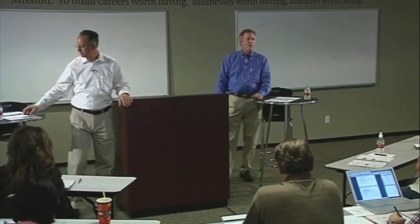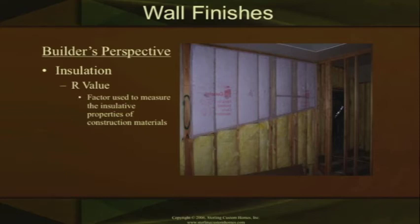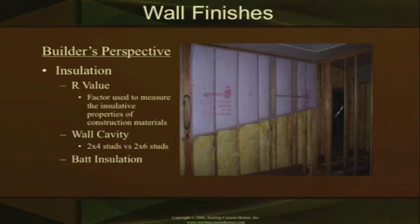Let's move into what we call our wall finish stage. This is the insulation phase, and we begin to understand what our R values are. An R value is the factor used to measure the insulative properties of construction materials. In your wall cavities, which are between your 2x4 or 2x6 studs, you can have all kinds of different R values. You can go up to an R15 on a 2x4 wall and up to an R22 on a 2x6 wall. One form is batt insulation — the yellow part in the picture is what we consider batt insulation, which is pre-made insulation cut and put in between the wall cavities.